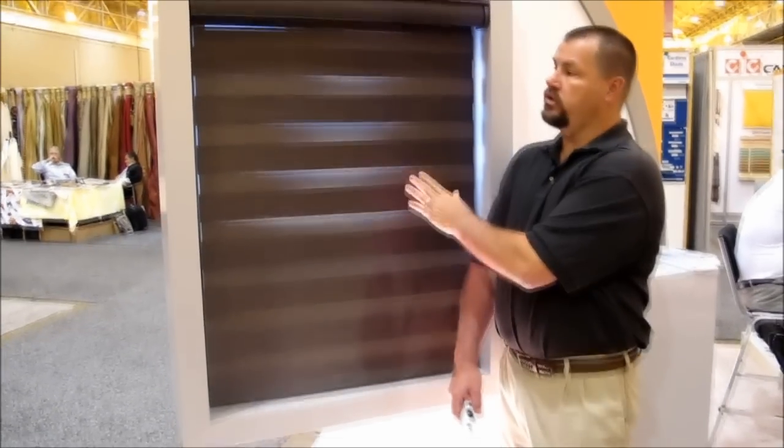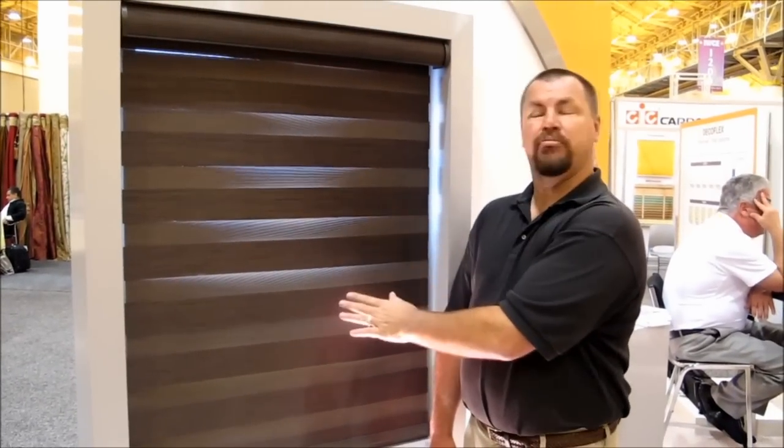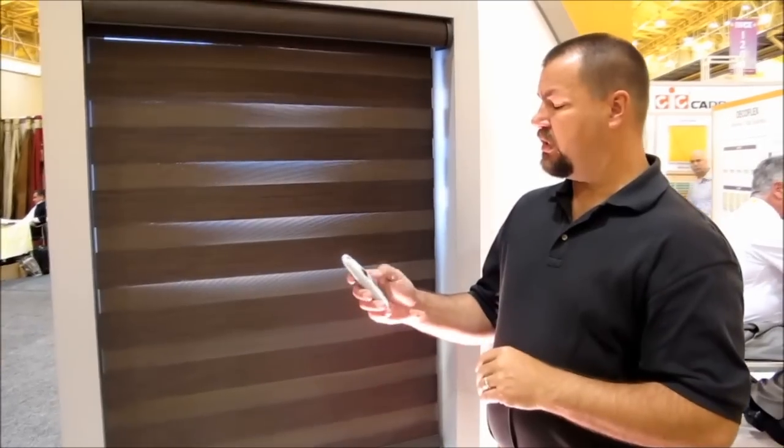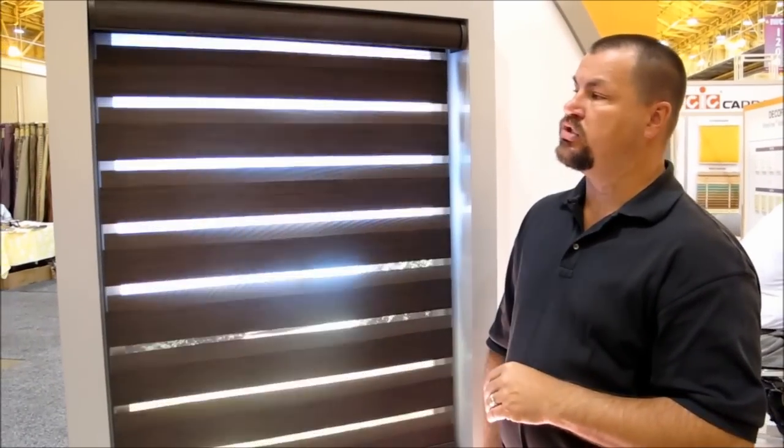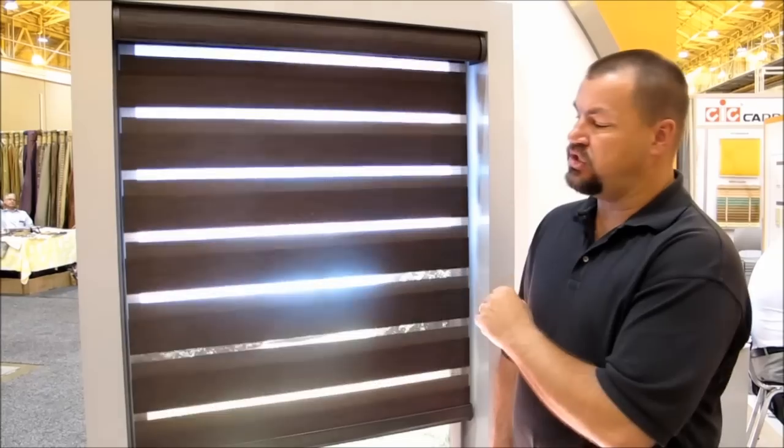What we've got here is a roller shade system that rolls down, and when you get down to position it shows in a privacy or opaque fashion. With this system you can actually operate the shade and it transitions from a privacy shade into a sheer shade.